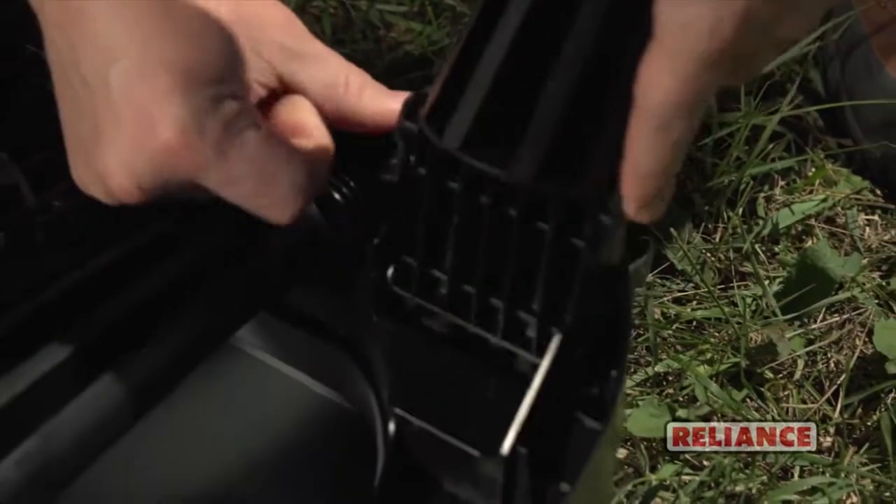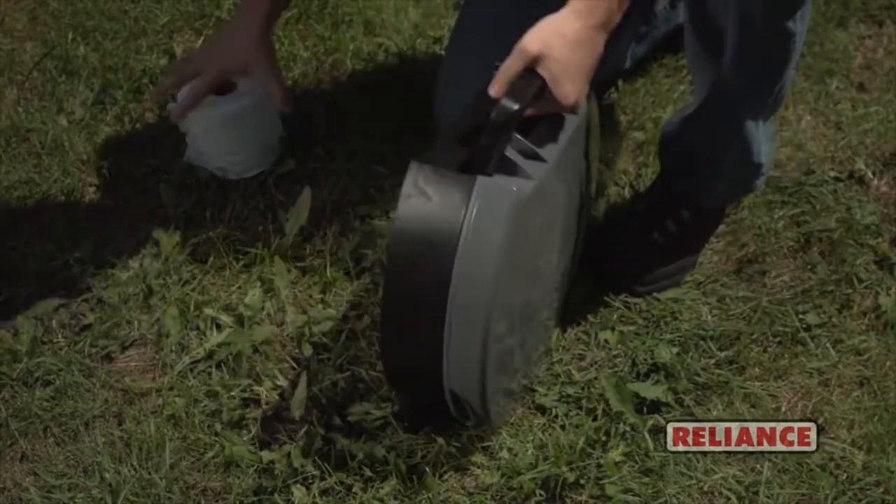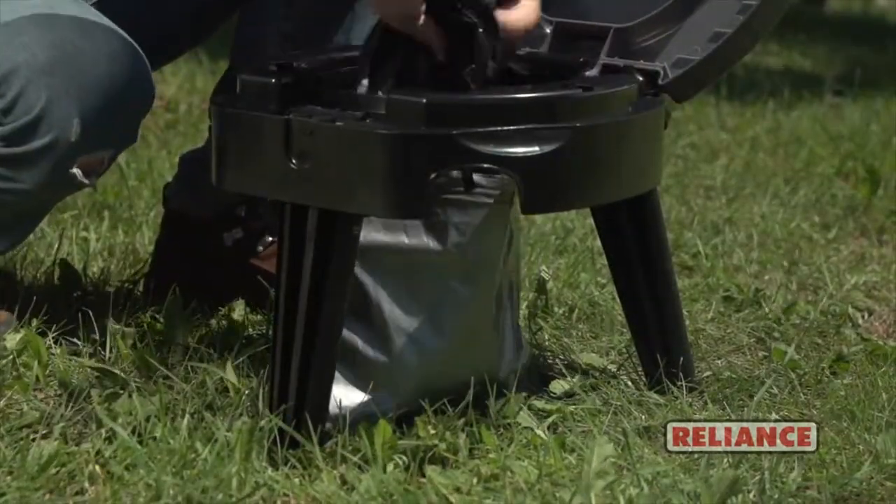Push in on the top of the outside tab. Reliance double duty bags provide quick, mess-free cleanup and disposal.